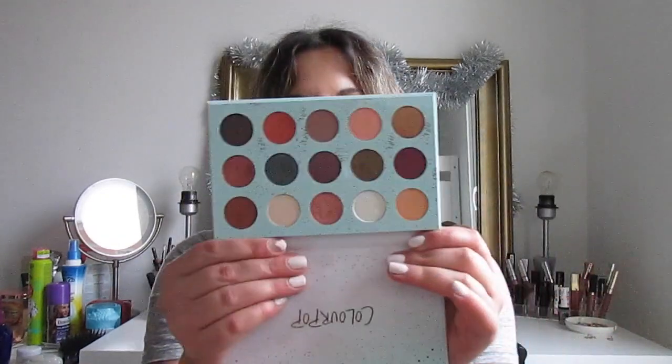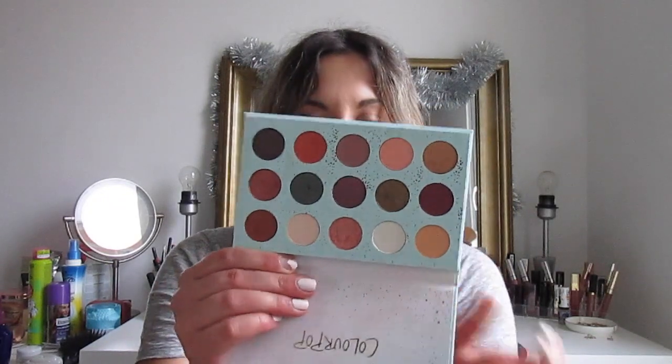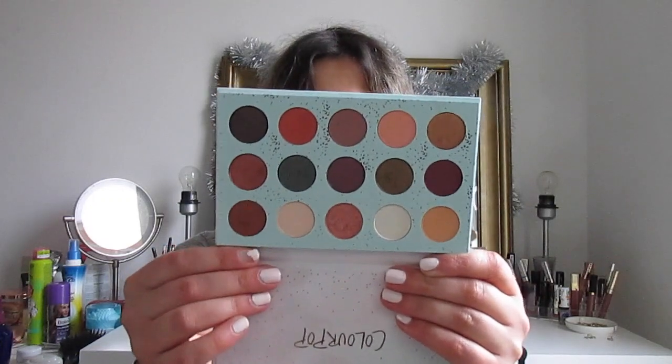My favorite eyeshadow right now is the Colourpop All I See is Magic Eyeshadow Palette — come on, look at those colors, you can't go wrong. This was their holiday collection this past year. I've been using 1111 and Tinseltown, which are the shimmery pinks. My everyday makeup usually doesn't include eyeshadow, but when I am wearing it, this is my go-to palette right now.